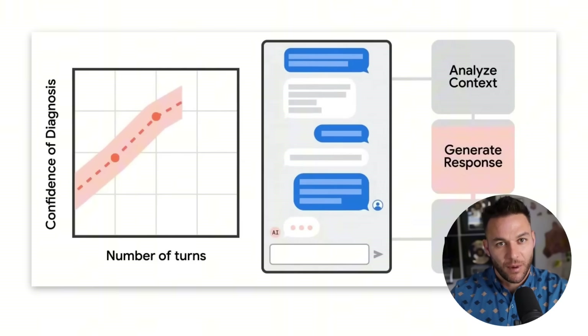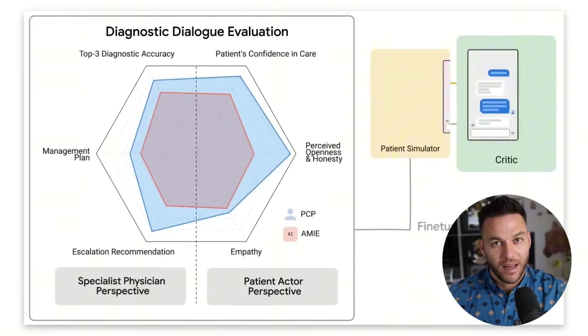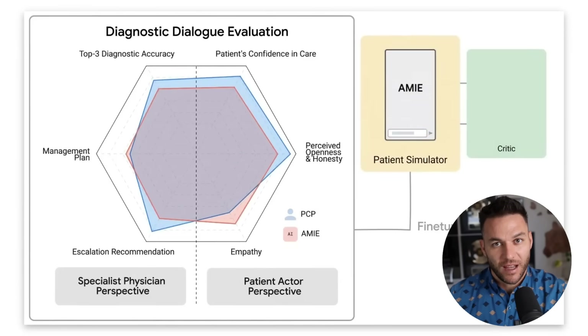Most people think it's just another chatbot. They're dead wrong. I'm about to show you what's really happening here and how you can actually profit from it before everyone catches on.